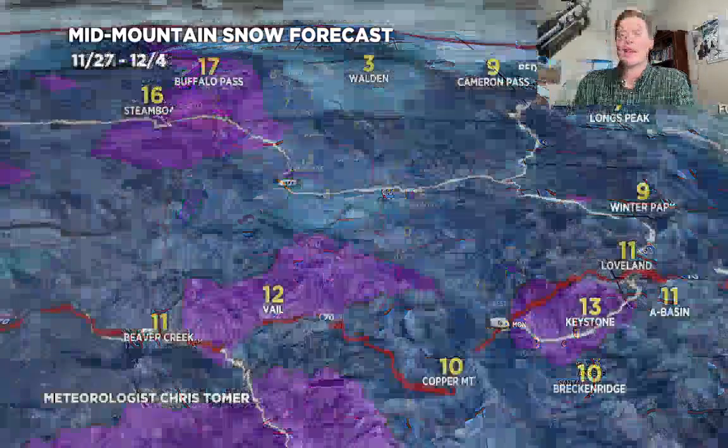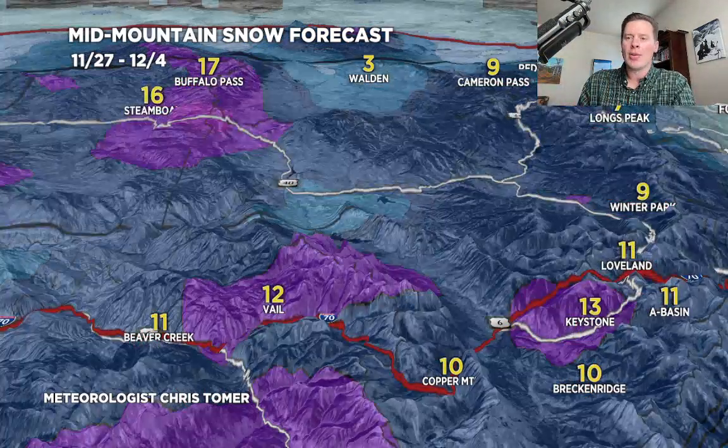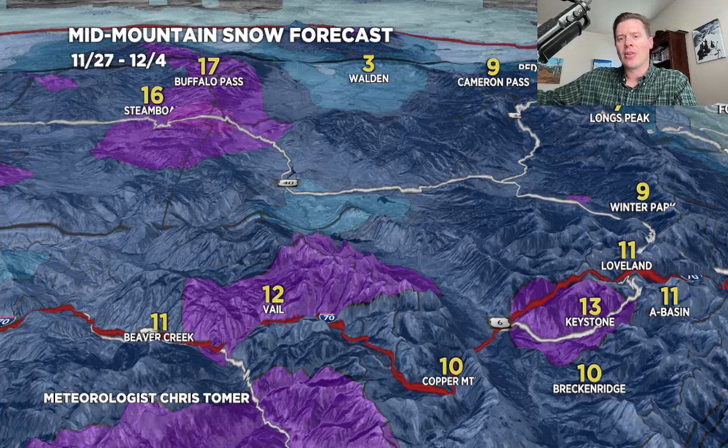Here's a specialty map zooming into Colorado, the central and northern mountain zones. Again, about a foot. A little less on the Continental Divide to the east, but love seeing this. This covers the 27th through the 4th.